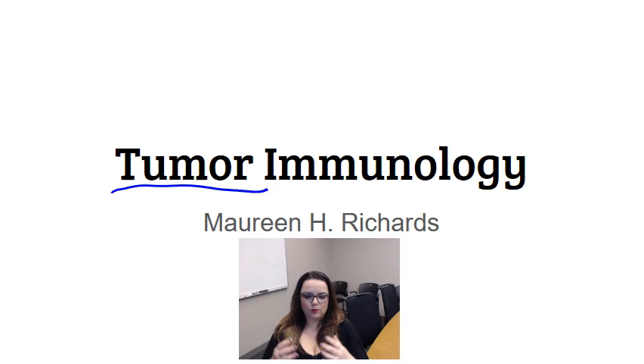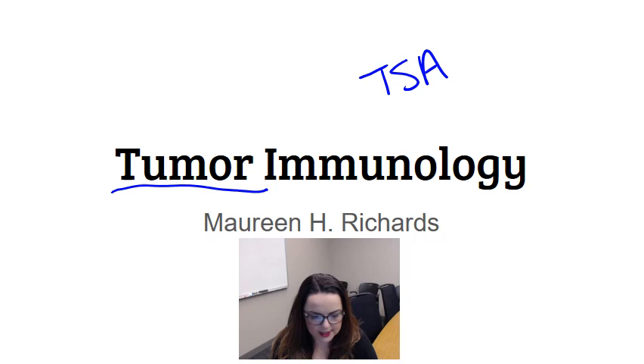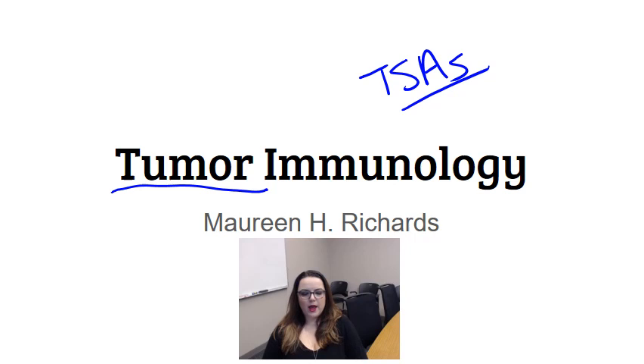What I really want you to get out of this video — and this is going to be a longer video so you may want to chunk it down into different sections — is first off, what are the different tumor specific antigens, which I'll refer to as TSAs. This is basically how tumors come about, and since we're talking about antigens, it's also how the immune response is going to see the tumor.